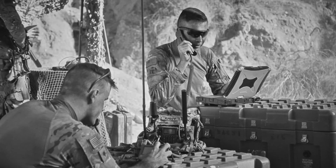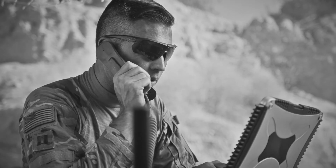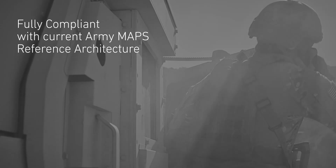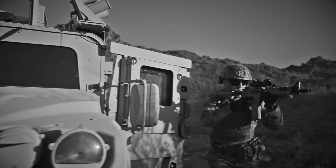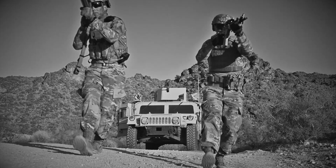Open systems. Built upon a modular open system architecture, fully compliant with current Army PNT reference architecture. Collins Aerospace — the industry leader in connectivity solutions and assured PNT for over 85 years.